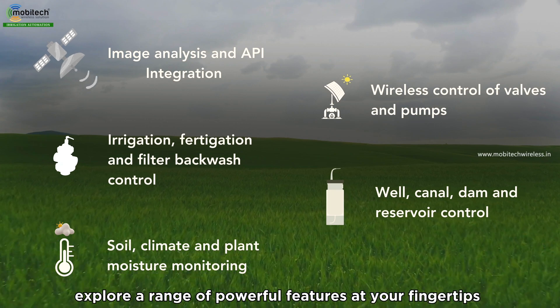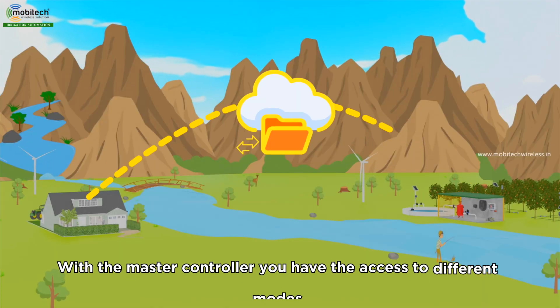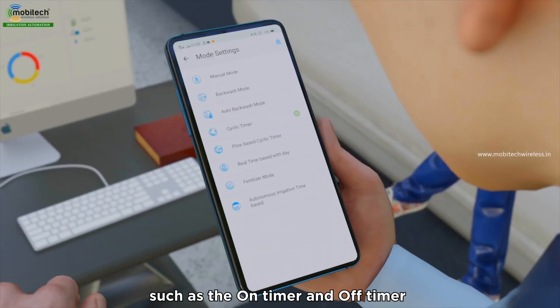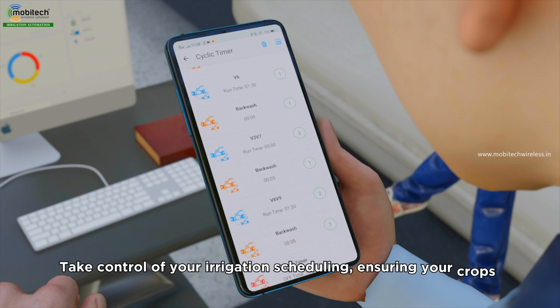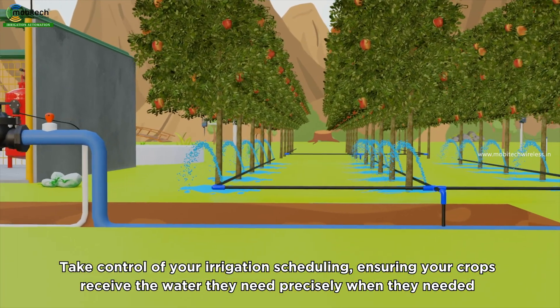Explore a range of powerful features at your fingertips. With the master controller, you have access to different modes such as the on-timer and off-timer, enabling you to schedule specific actions at pre-determined times. Take control of your irrigation scheduling, ensuring your crops receive the water they need precisely when they need it.